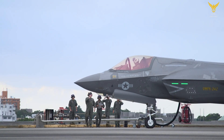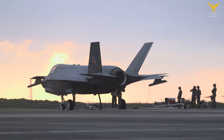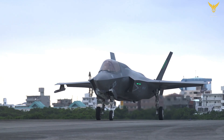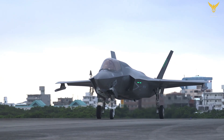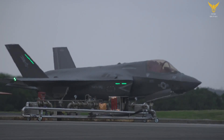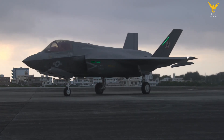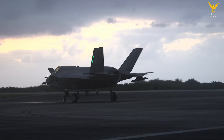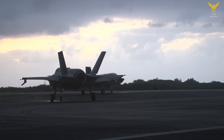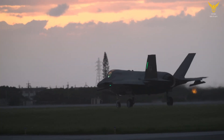The single-engine, single-seat plane is unique in that it can operate as a conventional takeoff and landing (CTOL) variant, the F-35A, for the Air Force. The Navy's version, the F-35C, was designed to operate from an aircraft carrier (CV). The United States Marine Corps, along with the UK's Royal Air Force and Royal Navy, employ the F-35B, which can operate as a short takeoff vertical landing (STOVL) fighter.